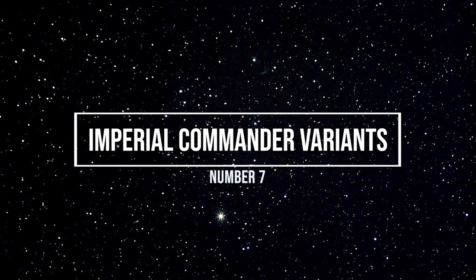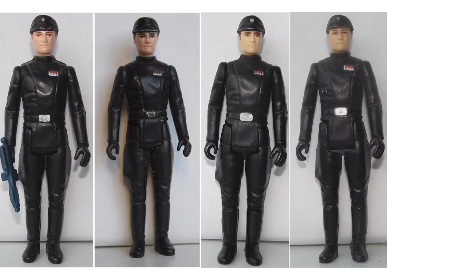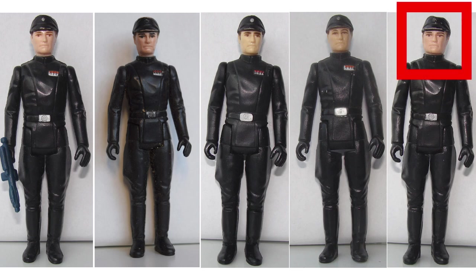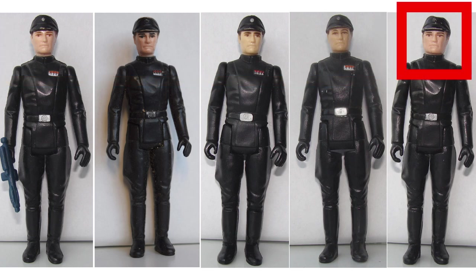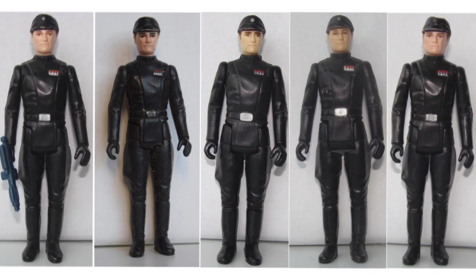Number seven: Imperial Commander — skinny head, fat head, pink face, pale face. This may be one of the most overlooked and most hidden variants, because it's hard to tell without knowing, and without having a visual comparison either physically on hand or reference pictures. The Imperial Commander variants come in either a fat head or a skinny head variant. Although the majority of the pale or pink face variants come in the skinny head, the fat head only comes in the pink face variant. If you know otherwise, please let us know in the comments.